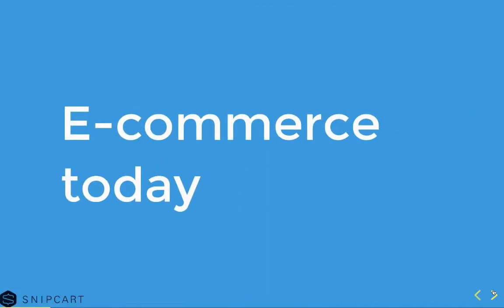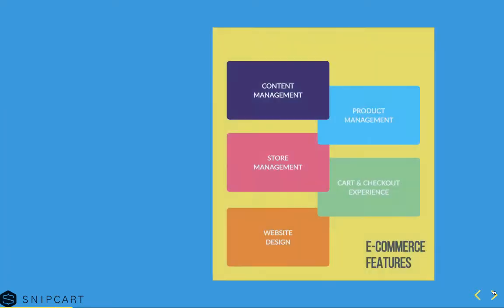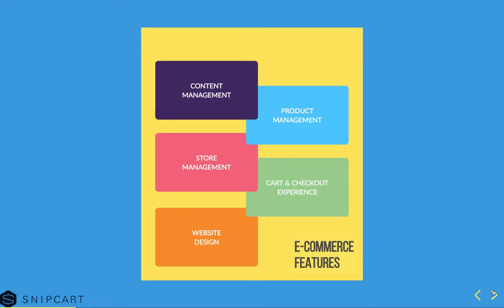So what about e-commerce today? There are a lot of solutions and a lot of use cases, and it can get confusing real quick. We'll try to dig into what types of e-commerce solutions exist and what they can do for you. Content management would be managing your marketing site — creating pages, templates, blogs, editing. Product management would be creating products, product variants, managing inventory and SKUs. Store management would be everything more logistical about running your store: orders, customers, taxes, shipping, all that jazz.